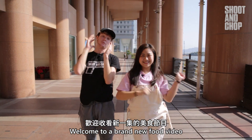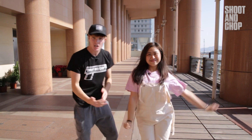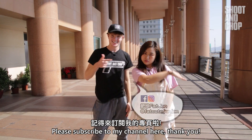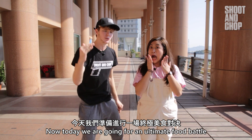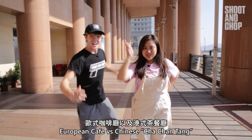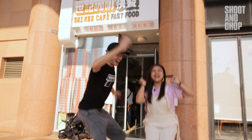Hello everyone and welcome to a brand new food video. Today we have a very special guest, Jedi Jen. Hi everyone, I'm Jedi Jen, Fat Jen. Please subscribe to my channel. Today we are going for an ultimate food battle — European cafes versus Chinese Cha Chan Tang. Let's go!